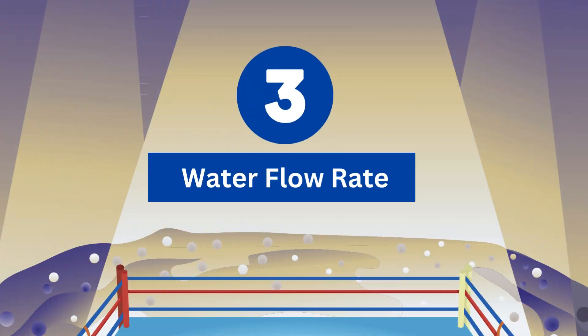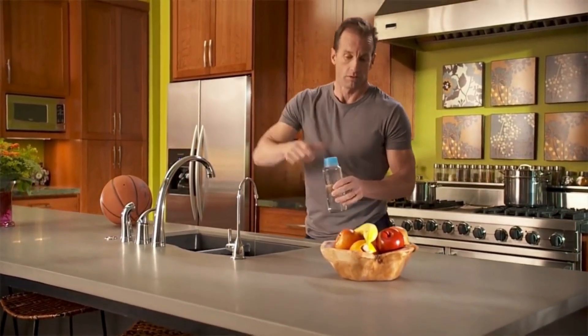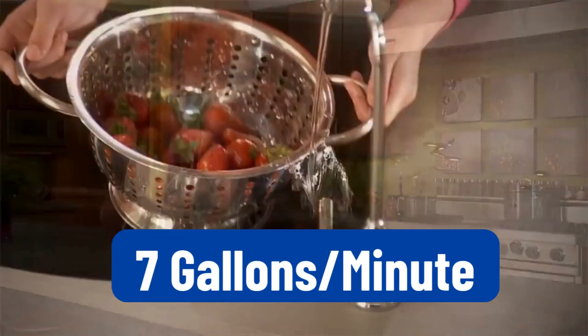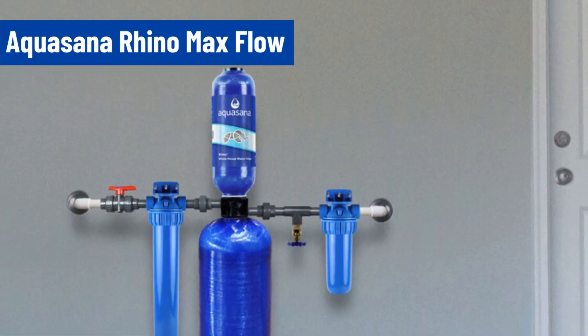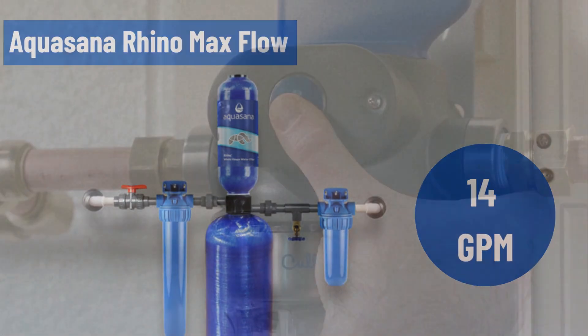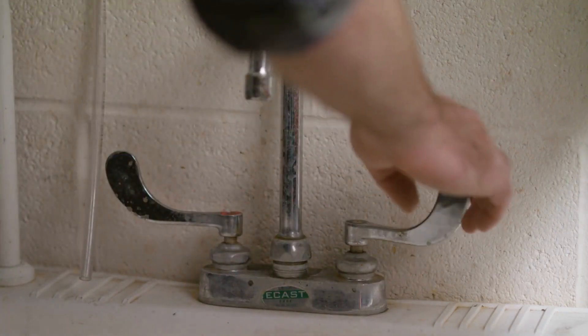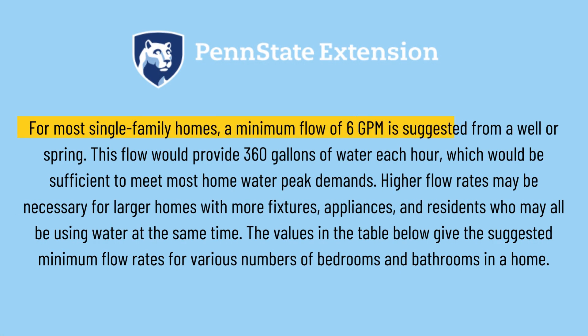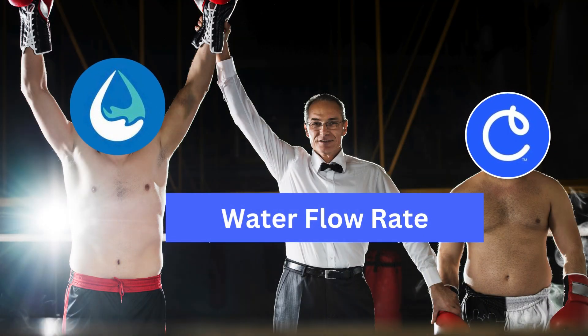Round 3: Water Flow Rate. The flow rate of the Aquasana Rhino whole house water filter is 7 gallons per minute, which is ideal for households with two bathrooms or less. If the smaller option isn't suitable for you, there is also a larger version available with a flow rate of 14 gallons per minute. Meanwhile, Culligan Aquasential has a flow rate of about 5.9 gallons per minute. Most homes require a flow rate of at least 6 GPM, so 5.9 is pretty slow. Aquasana Rhino wins this round as it has a better water flow rate compared to Culligan.